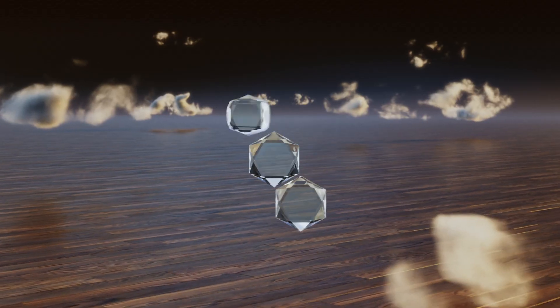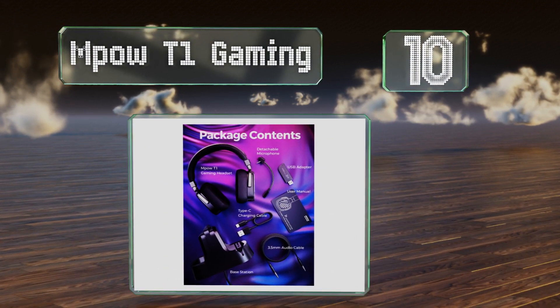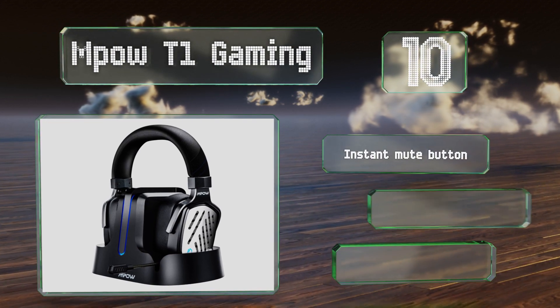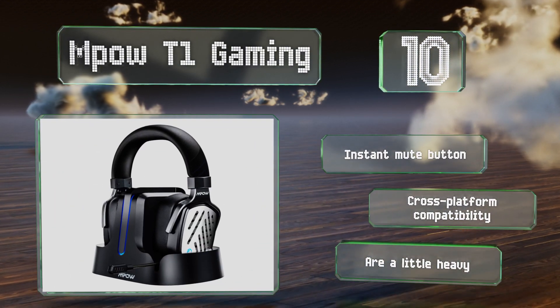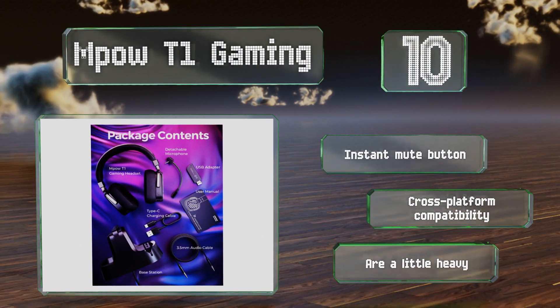Starting off our list at number 10, the Empow T1 Gaming come with a handy base station on which you can both charge and store them. Their open back design provides a more lifelike sound stage than many closed models can, with a deep bass response and clear 3D surround sound. They're equipped with an instant mute button and provide cross-platform compatibility. However, they are a little heavy.